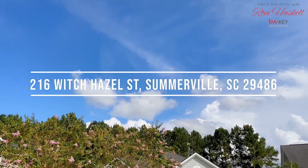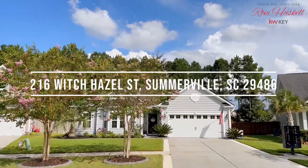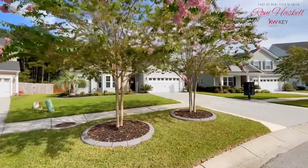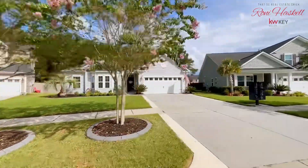This is Ronnie Haskell, That SC Real Estate Chick, and I am proud to present my listing at 216 Witch Hazel Street in Summerville, South Carolina.